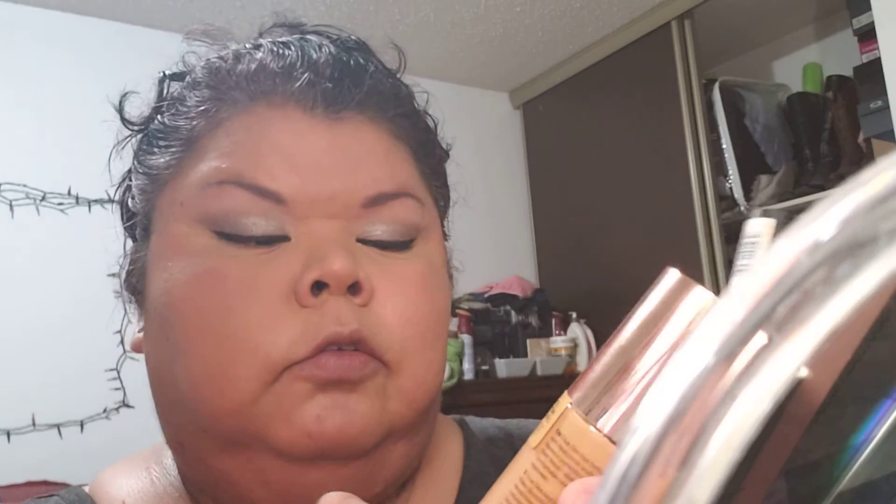Here's the finished look. Mostly drugstore. I used a mixture of the new Catrice Skin True Skin Foundation and the Liquid Camouflage Concealer. They look hideous in store, so just get them home and lay them down. Then I used a wet sponge with the mattifying powder — I absolutely love it.